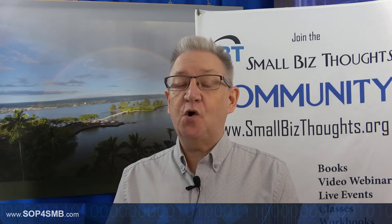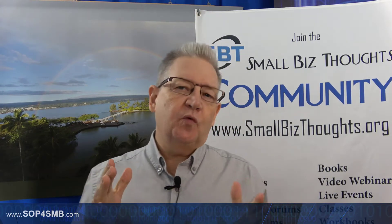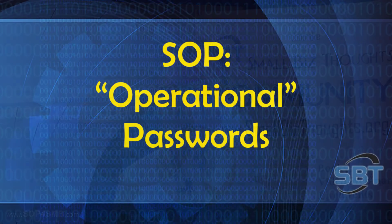Hi, this is Carl with another SOP video for managed service providers. Today I want to talk about a couple of specialty passwords that you use for running your business — in particular, things like alarm codes and voicemail passwords.